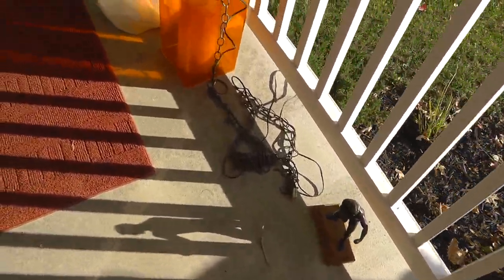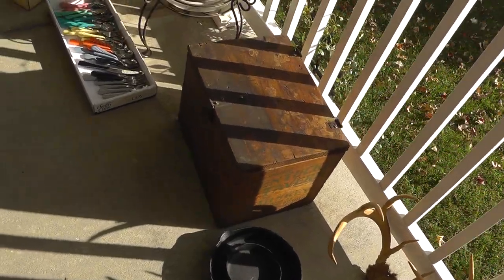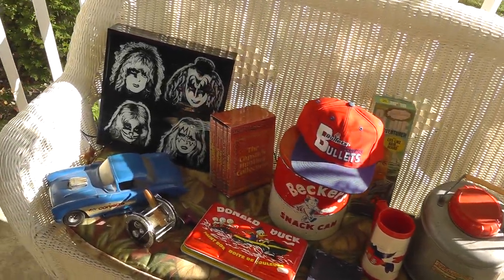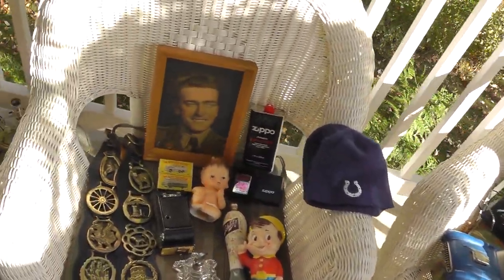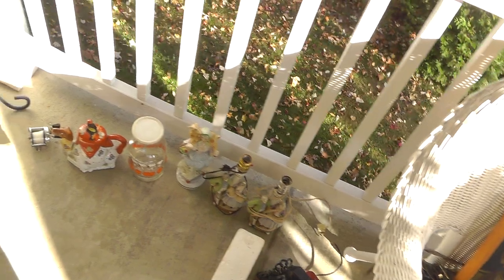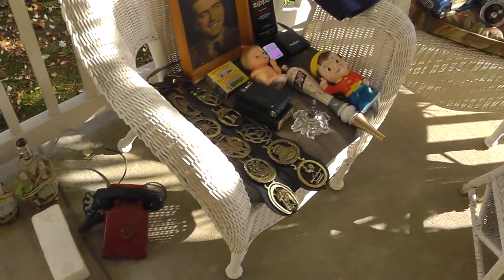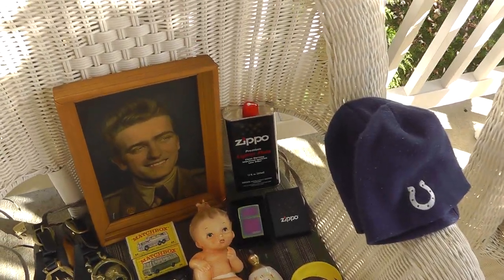So there you go — a little bit of everything. Take a look at my store on eBay, Terminal 99. That's where most of this stuff will be appearing. Until next time, this is Little York Sales Survivalist, and we'll talk again soon.